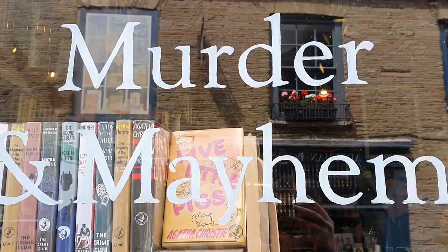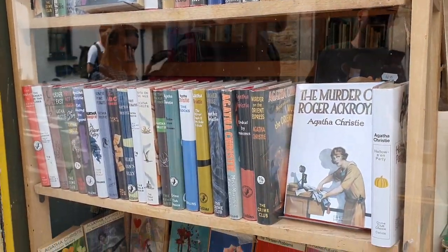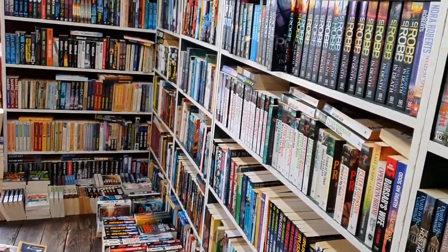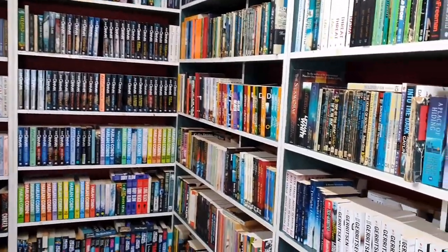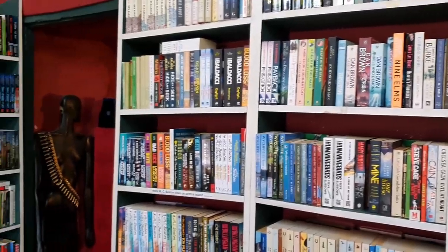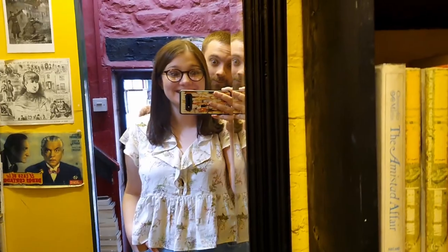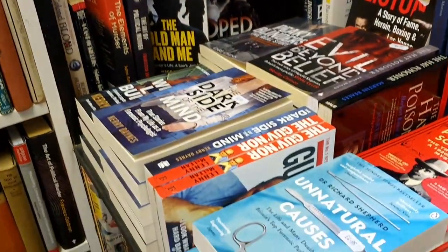Across the road from Addyman's is Murder and Mayhem, which as you can probably guess from the name mostly sells thrillers, mysteries, horror and crime fiction. It felt a little smaller than some of the other bookshops but there was still a lot crammed into that space. There was a big room upstairs dedicated to horror and thrillers including popular authors like Stephen King, Harlan Coben and Karin Slaughter. They even had a section downstairs dedicated just to Agatha Christie and also true crime, so if you love crime fiction I would definitely recommend checking out Murder and Mayhem.